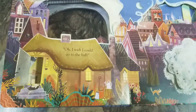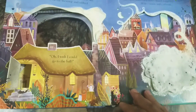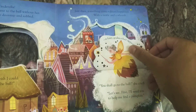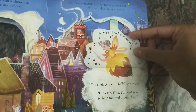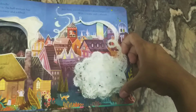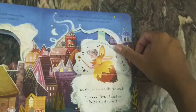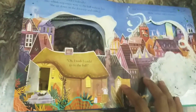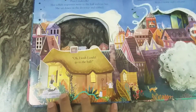Cinderella is left alone in the house, and then the fairy godmother appears. The book is beautifully designed with a smoke-like visual giving it a magical appearance.